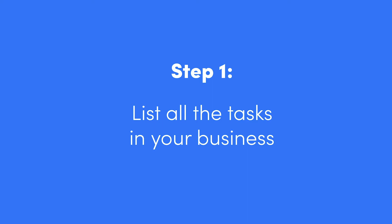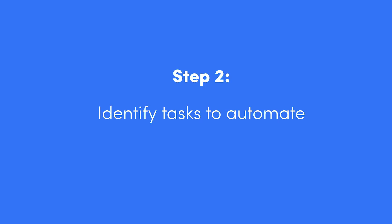Step one is to identify literally everything that you do in your business — on a daily basis, a weekly basis, a monthly, even a yearly basis — but try to focus on the things that come up a lot, because that's where we're going to save the most time. It can feel overwhelming to try to list everything, but that's kind of the point, because having this long list means that we can find patterns.